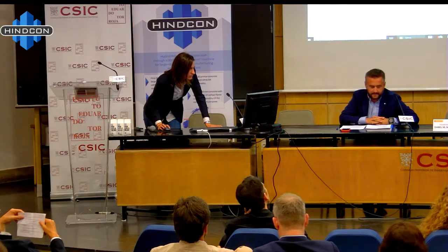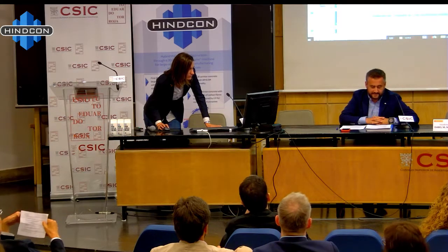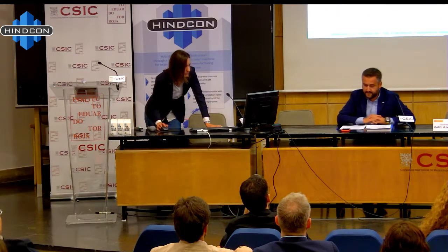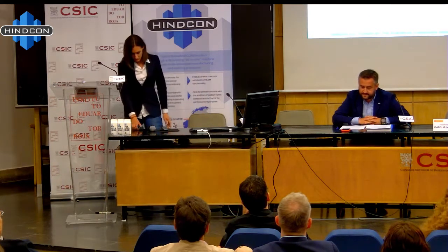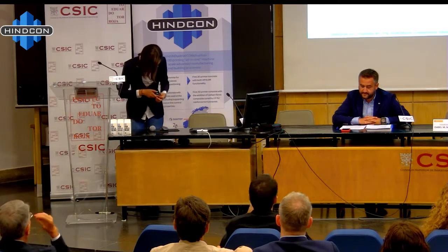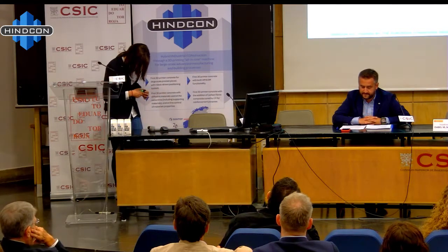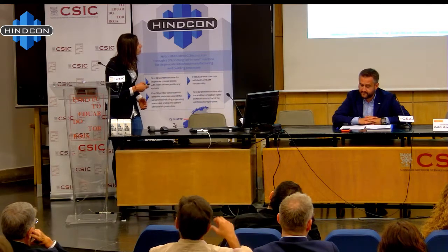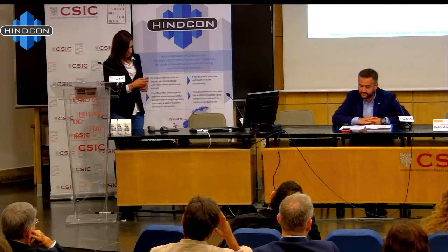By Majorie Shantin. She's going to explain the range of concrete for additive manufacturing. Majorie is a chemist with a degree in industrial engineering. She has been working for 12 years at Lafarge Holding, with expertise on concrete formulation for additive manufacturing and on the extrusion processes associated.